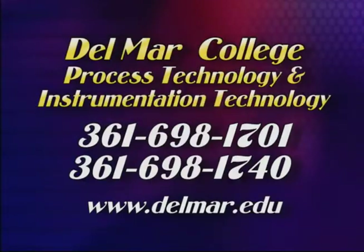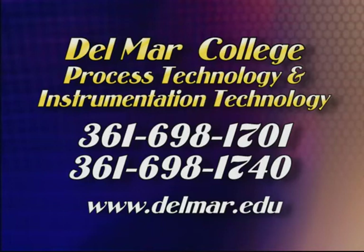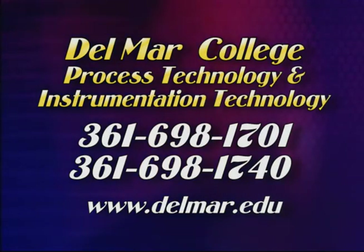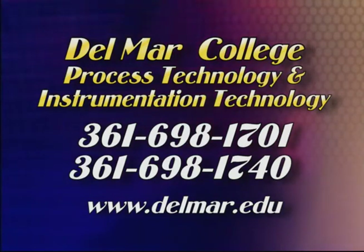Jobs are out there, and this Del Mar pilot plant will help get students ready for them. For more information about the process technology and instrumentation technology programs, you can contact the office at 361-698-1701 or 1740. Either number will get you to someone who can set you up with advising or discuss the program, including putting you in contact with the instrumentation, millwright, and process technology faculty.